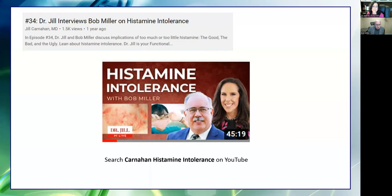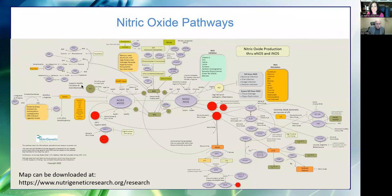If anyone really wants to do a deep dive into histamine, there are interviews with Dr. Jill Carnahan on her YouTube channel where we speak for 45 minutes just on histamine — the long version if you find this interesting, because we're just touching the surface here today.